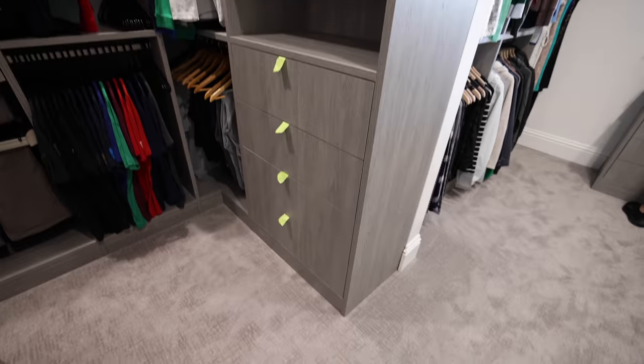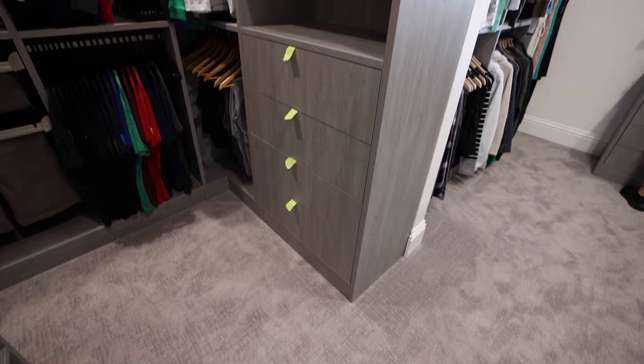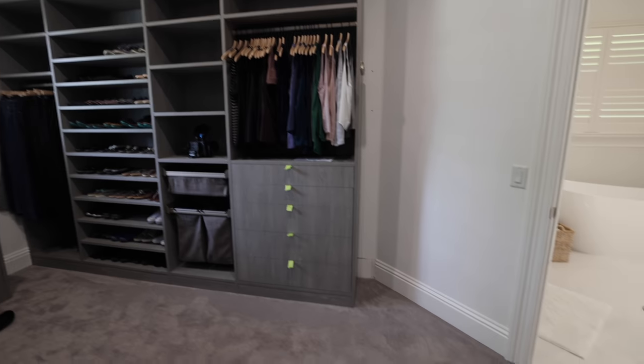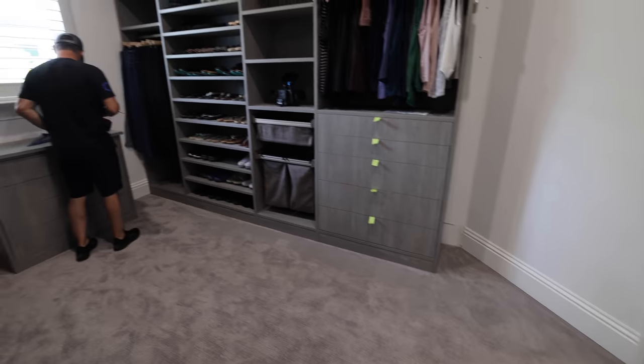Once we get the drawer hardware, it still has to get painted, caulked, and new lights — but that's one step at a time. Alright, on to Ryan's room.